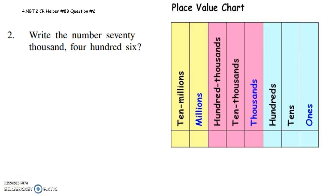All right, sixth graders, this is to help you with question two on CR8 version B. It says write the number 70,406.